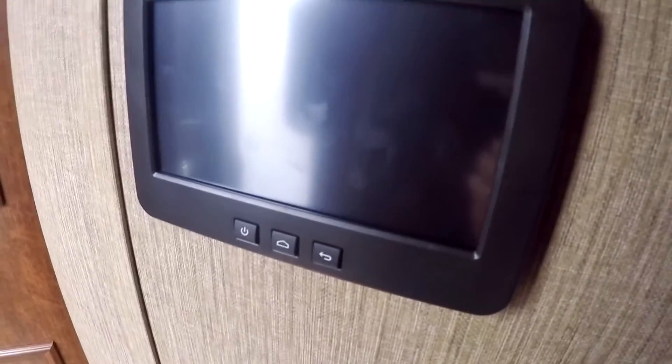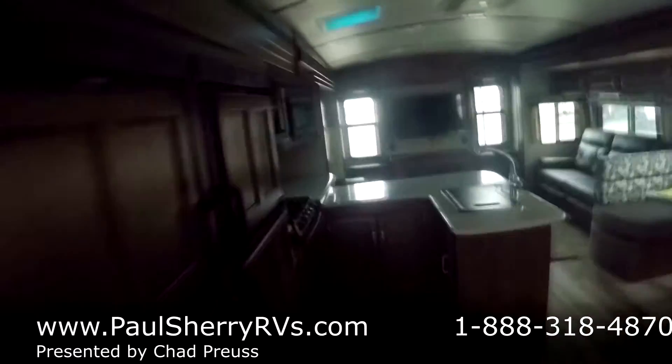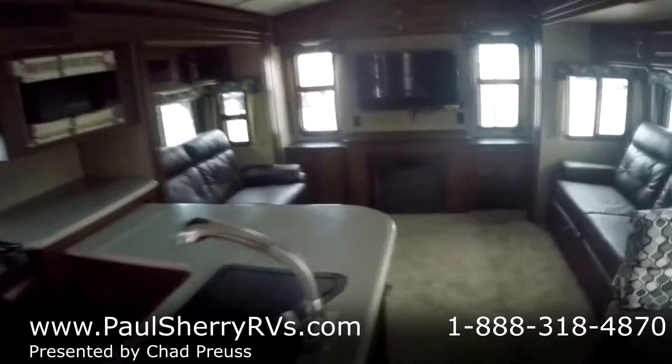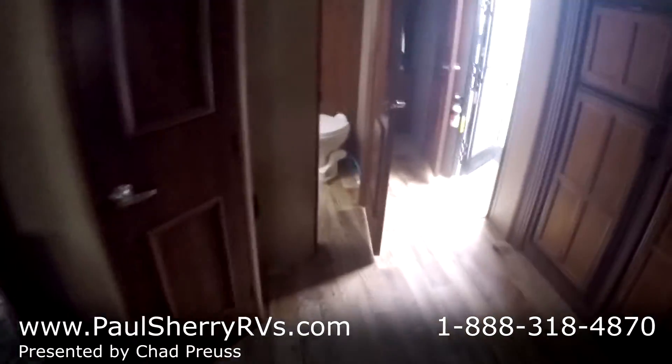Don't want to miss this — there's a control panel here. You use this to turn all the lights on and move the awning in and out and the slides, all done from this touch pad. Thermostat too. Once again, this is a 2017 Keystone Outback 326 RL, and Outback is celebrating their 15th anniversary. Paul Sherry RVs, Piqua, Ohio — come check us out.